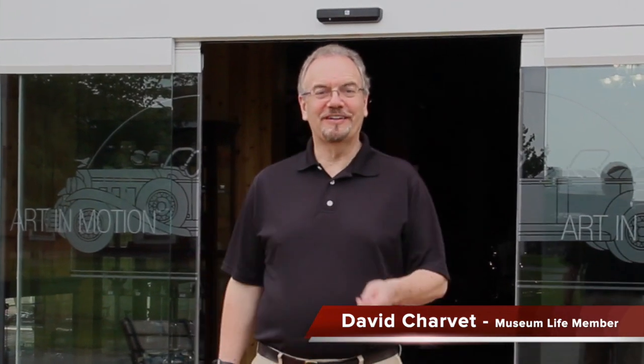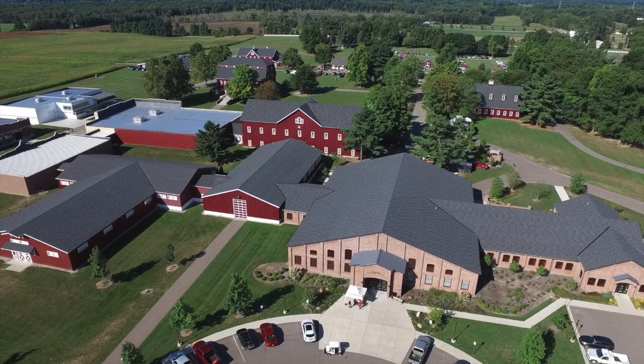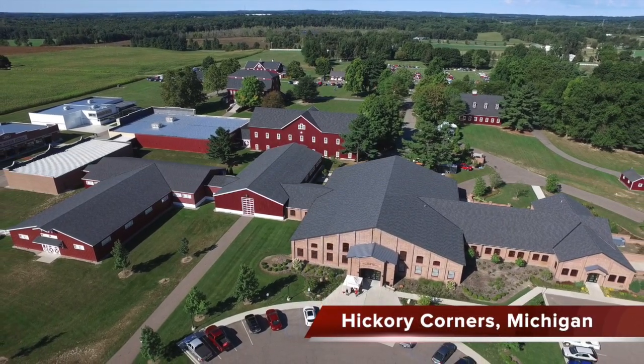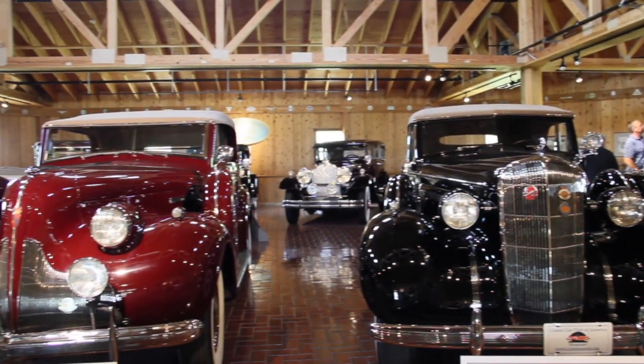I'm David Charvet, welcome to your Classic Car Club of America museum. Located on the 90-acre campus of the Gilmore Car Museum in Hickory Corners, Michigan, people frequently ask how this world-class collection came to be located here.